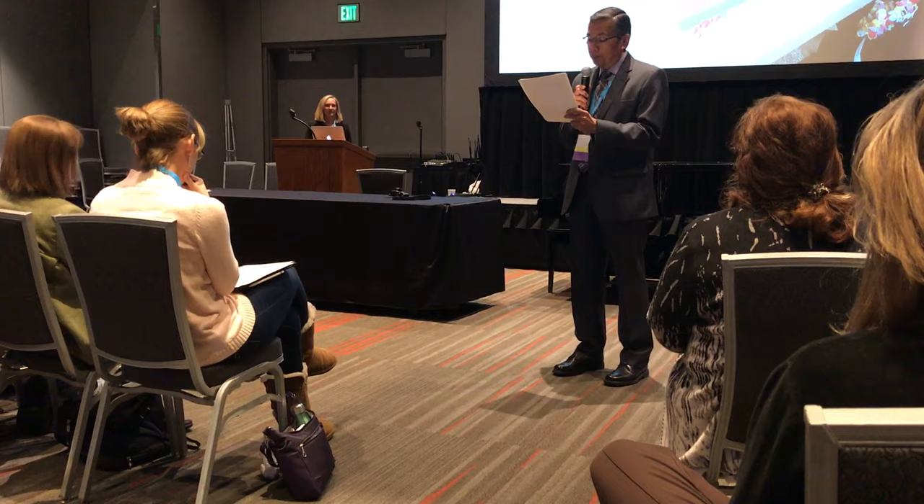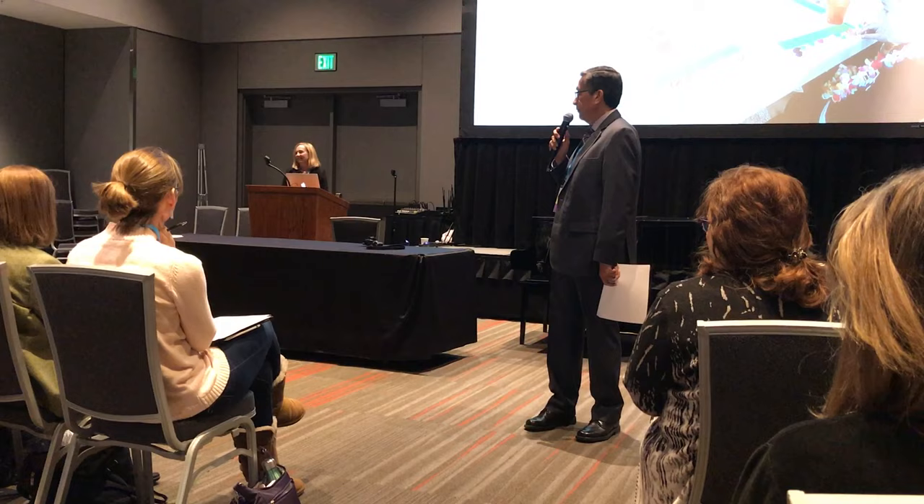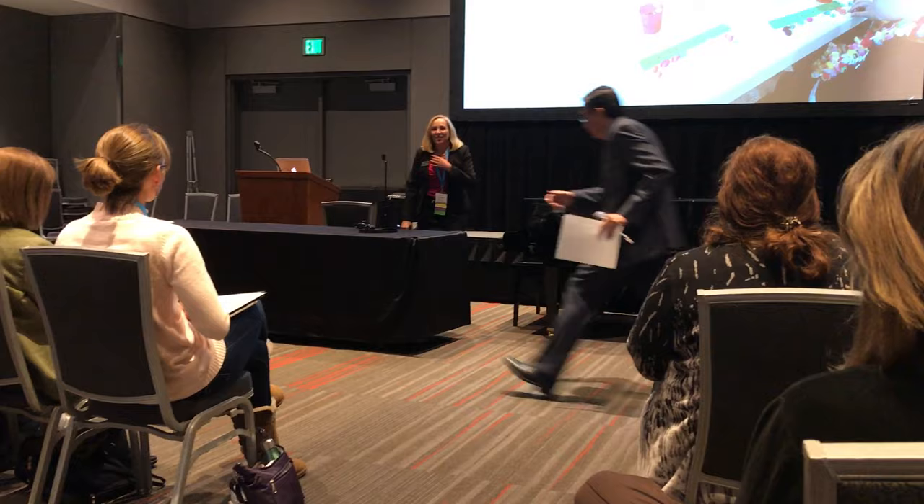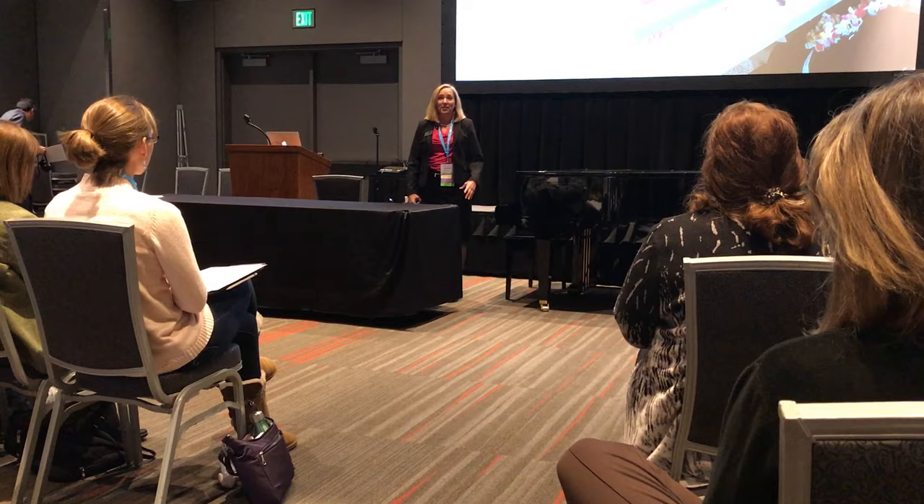More than some students practice! Please welcome Heather. Thank you, Richard. I am so honored to get the opportunity to share with you today my experience teaching beginning group piano classes.